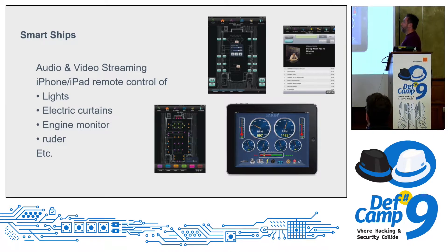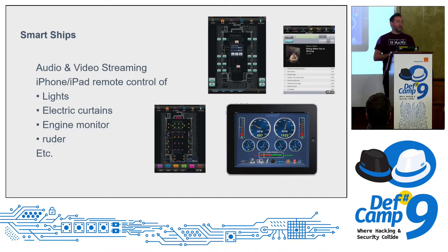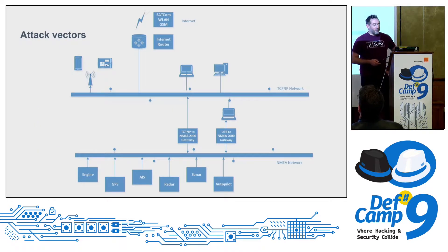Yachts are becoming smart ships. You can control most systems on board — lighting, curtains, engine monitoring, rudder — all displayed on mobile devices like iPads or tablets. Entertainment systems including video and audio are also fully controllable. So what kinds of attack vectors do we have?